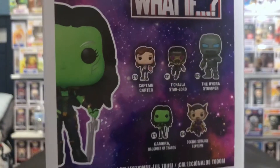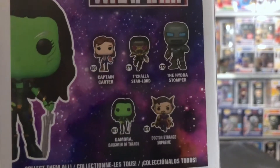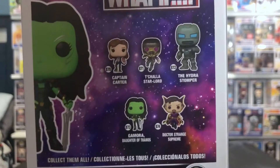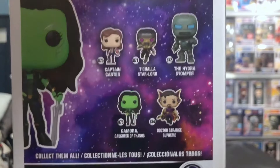These are the basic Pops of the collection: Captain Carter, T'Challa Star-Lord with the mask on, the Hydra Stomper, Gamora Daughter of Thanos — the one I have right now — and Doctor Strange Supreme. We might have Doctor Strange Supreme and Gamora Daughter of Thanos.